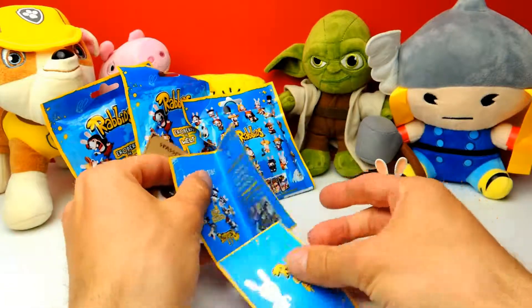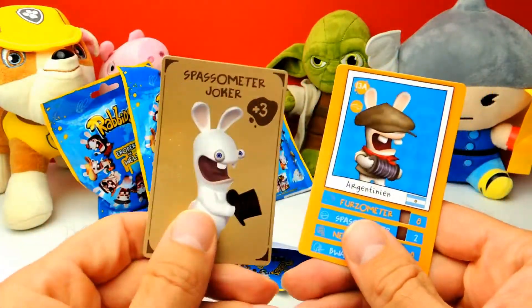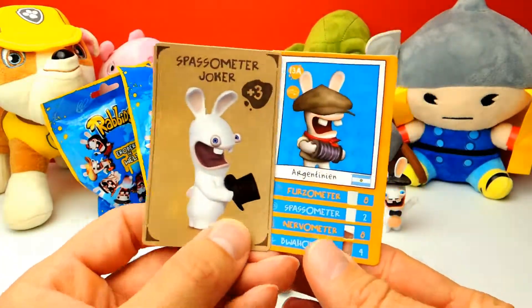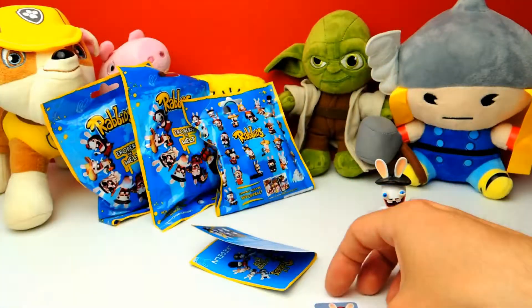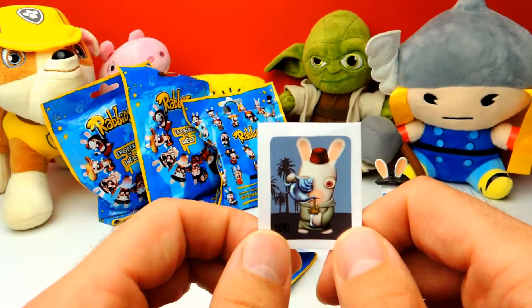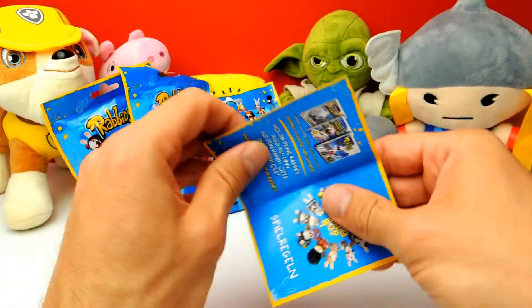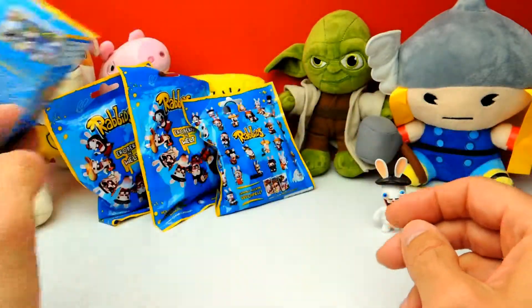There's also some more stuff — some trading cards. You can see here on the right side, for example, there is a Rabbit from Argentina. And there's also a sticker, and I think this Rabbit is from Morocco. I'm not sure what else is in here.